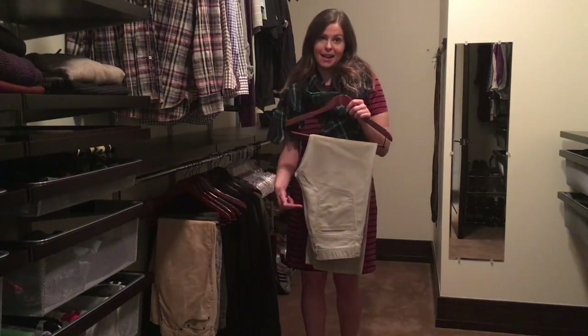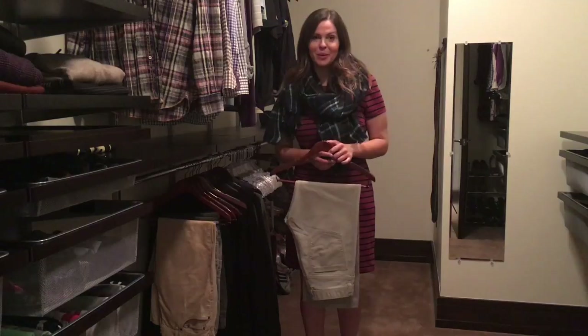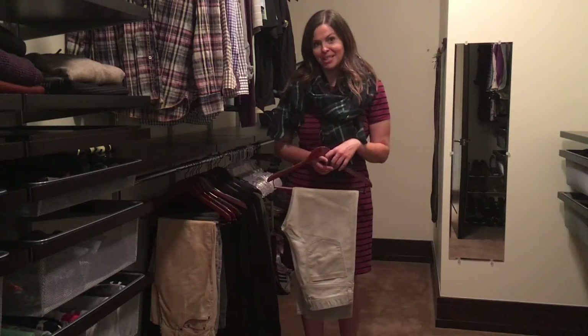So: crotch in, pocket out. I'm Christina Morton from The Organizing Company. Life's better when it's put together.